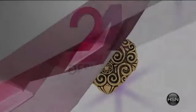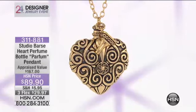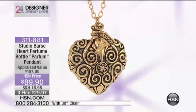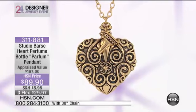Three weeks away — this is going to blow you away, because this is a real functioning perfume bottle. It's not just a pretty pendant.